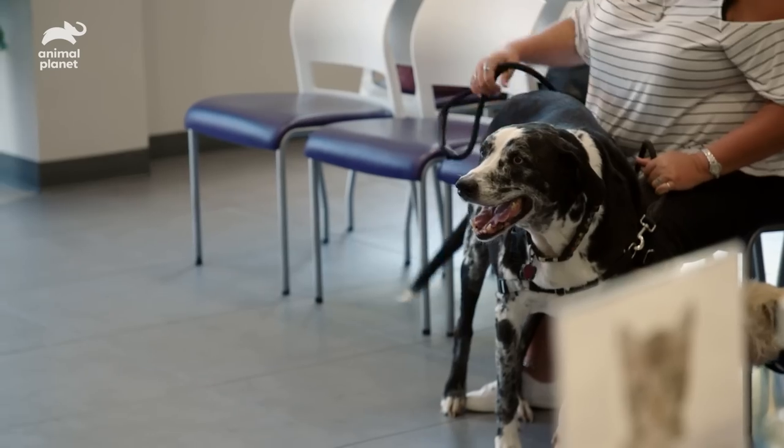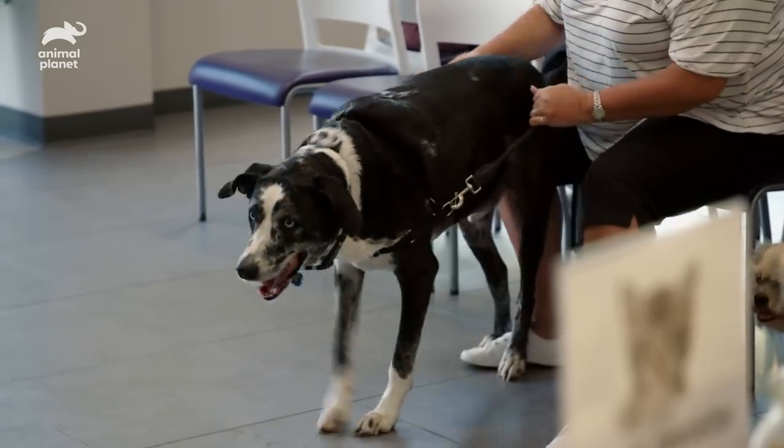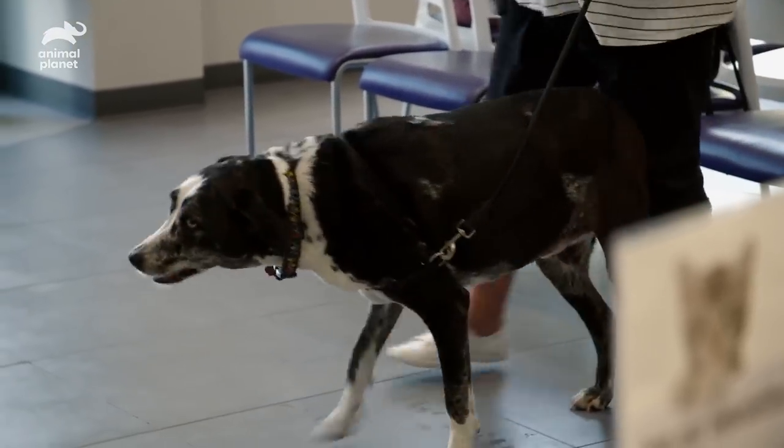Dexter came in this morning. He's an eight-year-old Great Dane mix that has been having issues with lameness or stiffness in the joints, primarily his back legs. And then once they got him into the room, he had a seizure.